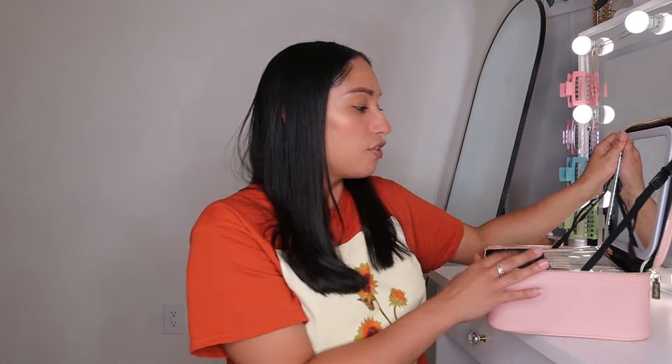Hey besties, it's your girl Emily, and today I don't have a haul — y'all are gonna help me pack my makeup bag because your girl's going out of town. Real quick, I got this bag from Temu, they sent it to me to do a video.